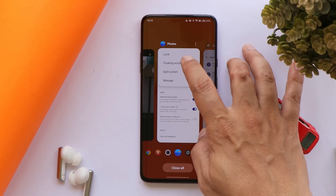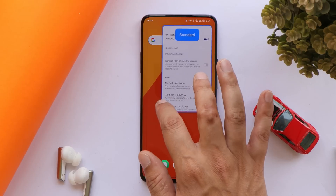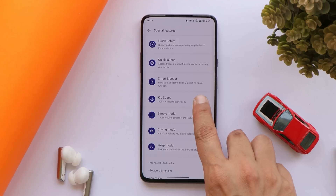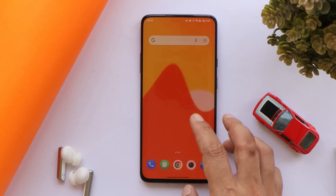ColorOS 12 has special features like Flexi Window, a useful multitasking feature. In the recents panel, tap the three dots on a supported app to trigger floating windows, and you can increase or decrease the size of the floating window. There's also Kids Space, where you can add a dedicated space for kids and allow access to limited applications.